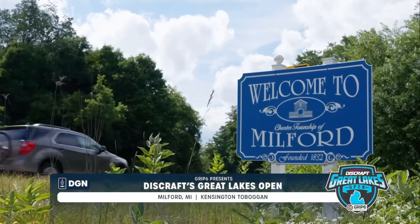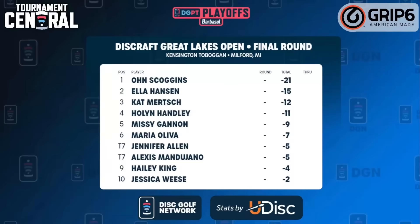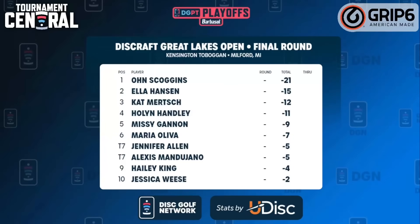Welcome to Milford, Michigan and the Discraft Great Lakes Open presented by GRIP6. You're watching the Disc Golf Pro Tour Playoffs presented by Barbasol.